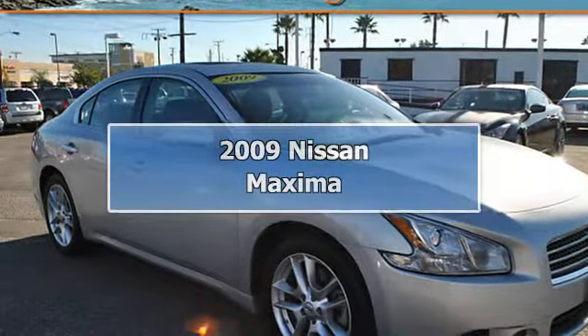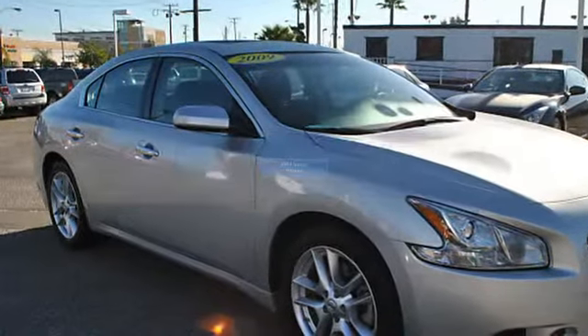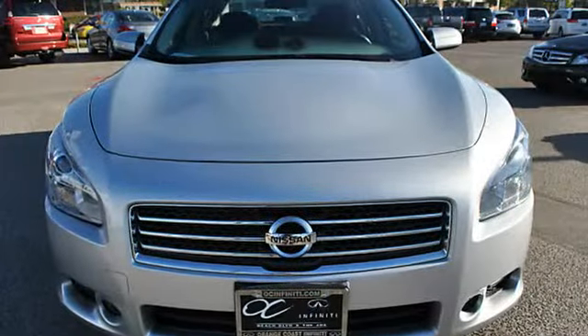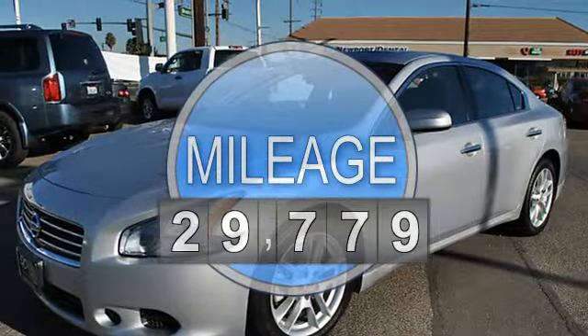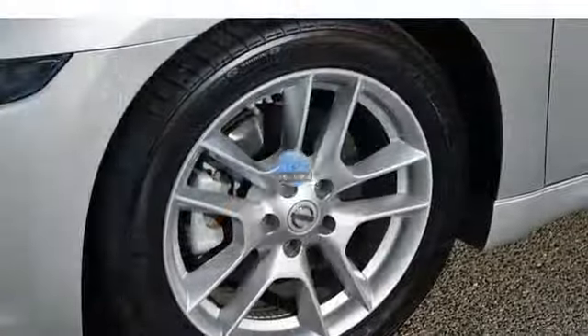2009 Nissan Maxima sedan. This vehicle features the following equipment: automatic, six-speed, multi-function steering wheel, auto-dimming mirrors, airbag deactivation, ambient light package, emergency trunk release, air conditioning, vanity mirrors, side impact door beams.